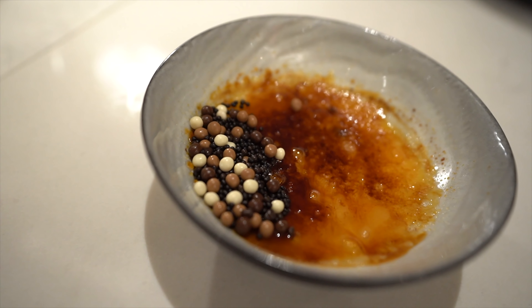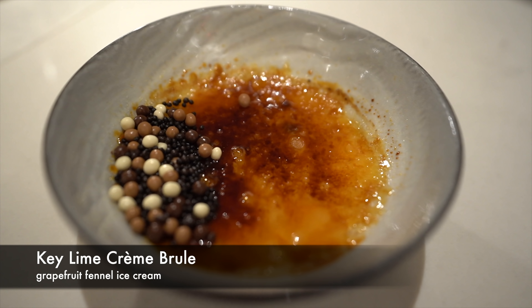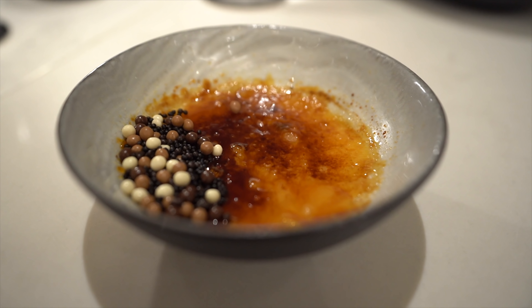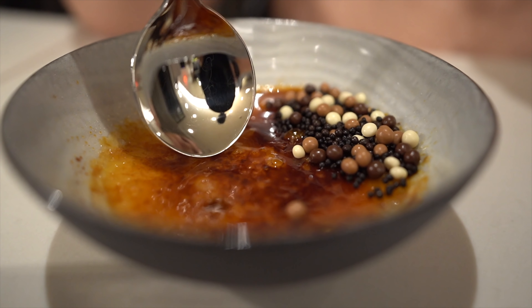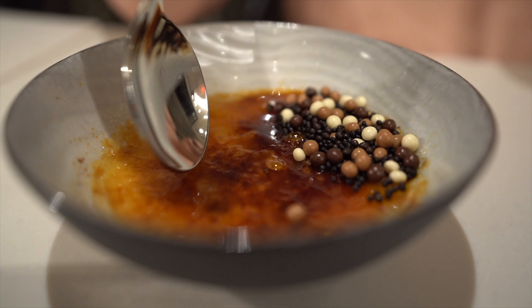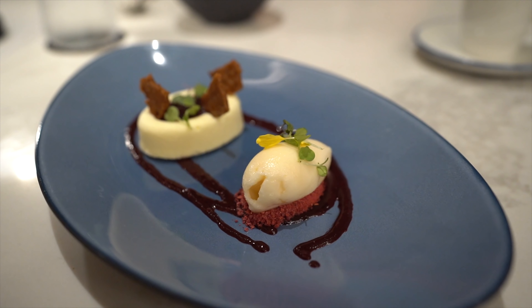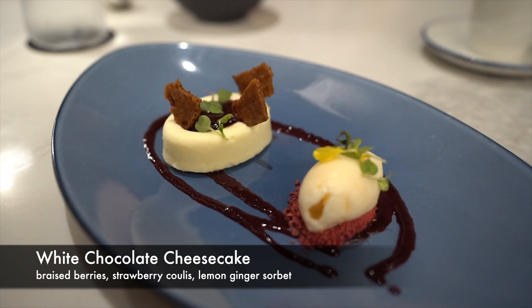For my entree tonight, I got the branzino. It's served with crispy quinoa, preserved lemon, cilantro, capers, and cauliflower — the cauliflower is more of a puree at the bottom. Overall it was fantastic. What I really love about branzino is that it has this amazing crispy outer crunch on the skin, but the fish itself is still so tender, flaky, and pull-apart. I like that little bit of citrus mixed with the crispy quinoa. It was a really great dish and I would definitely get it again.